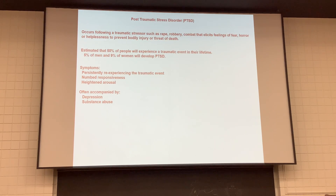Unfortunately, there is a high rate of suicide and substance abuse in individuals with PTSD. Perhaps 50% of all people will experience some kind of traumatic event. About 5% of men and 9% of women will develop PTSD from a traumatic event.